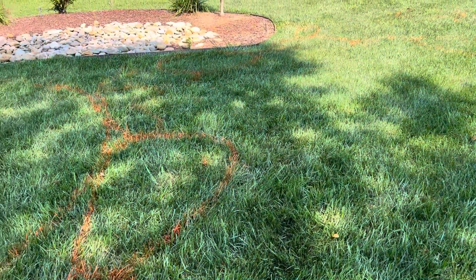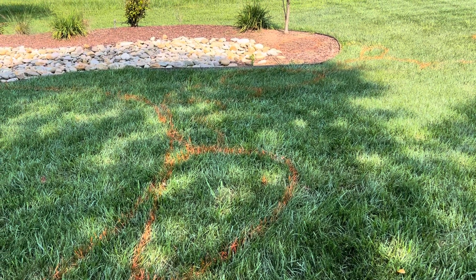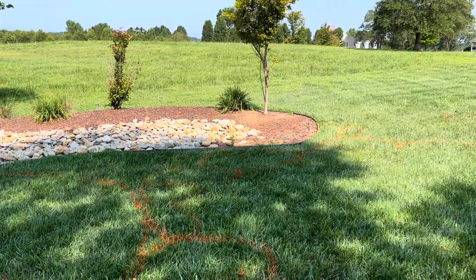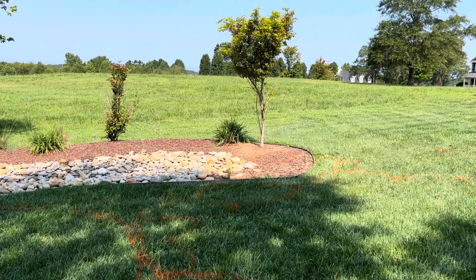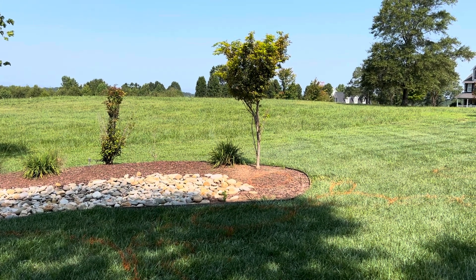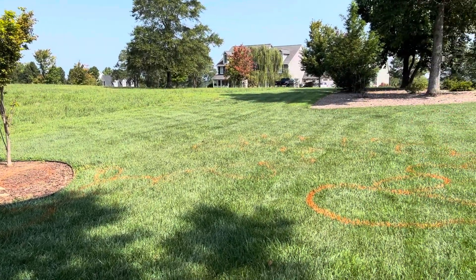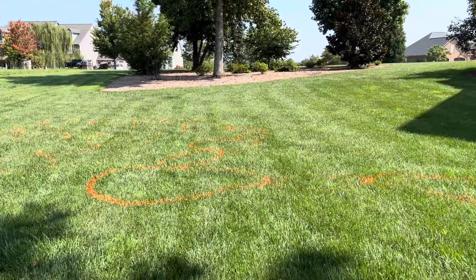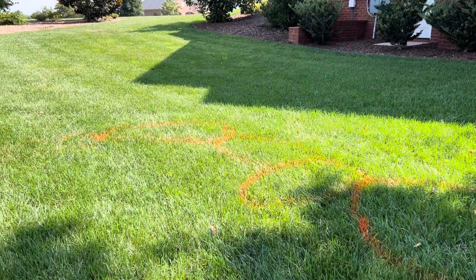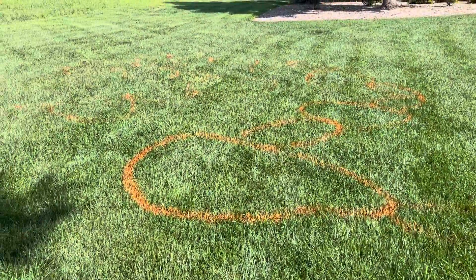The pond will be four feet deep. This is the outline on the left, and it goes back towards that rock bed. The Japanese maple is about where the waterfall will be, but the Japanese maple will be taken out. Scanning this way, this is the edge of the pond — it's basically an oval shape.